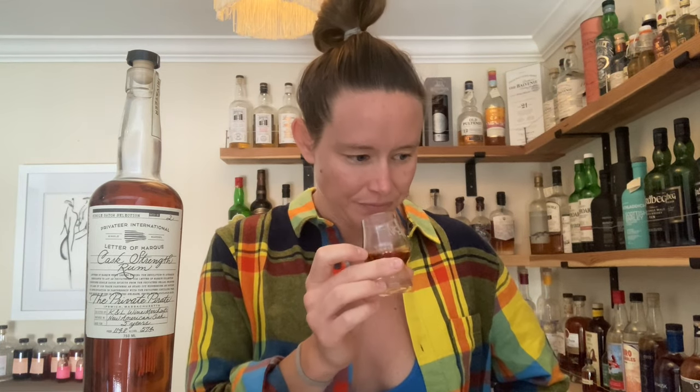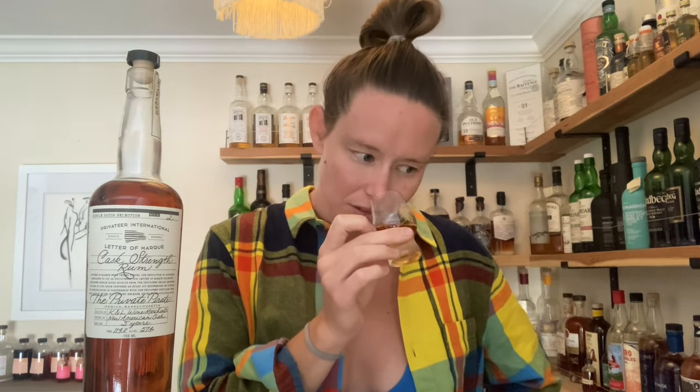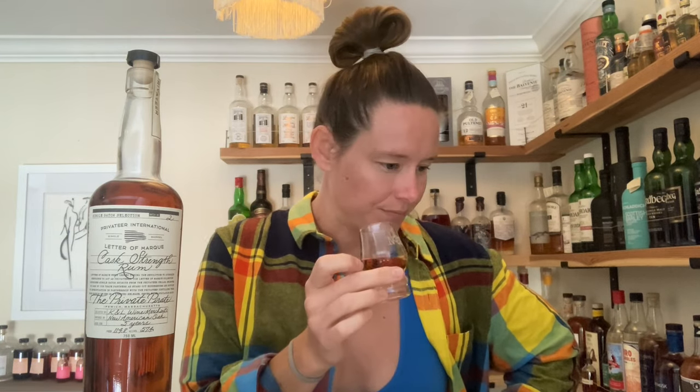On the nose I'm getting some fruits and a lot of caramel, definitely a lot of caramel, a little butterscotch. Maybe a little bit of stewed apples and golden raisins — I'll take the peaches back. A lot of caramel, a little bit of heat on the nose, and a little bit of this antique, dusty oak thing. There's a little bit of waxiness.